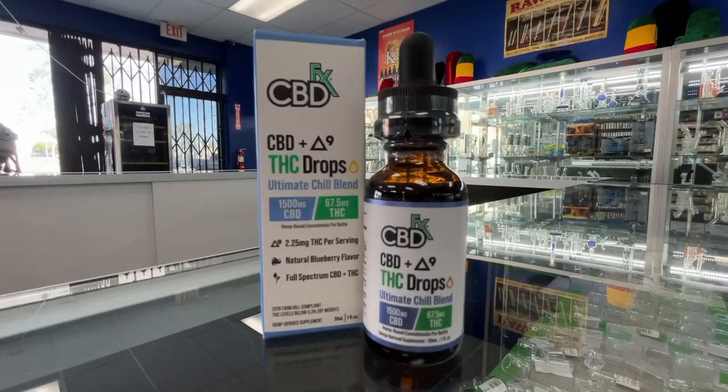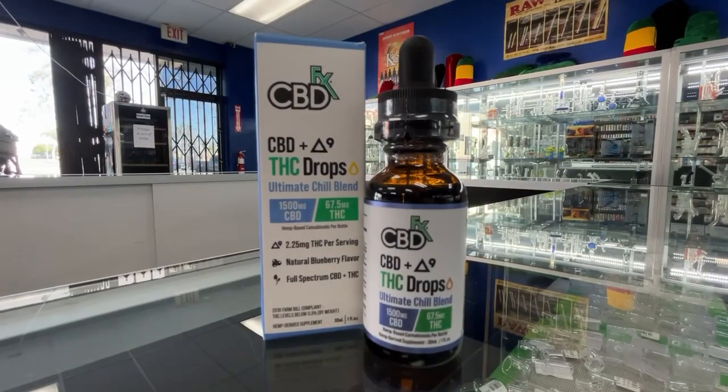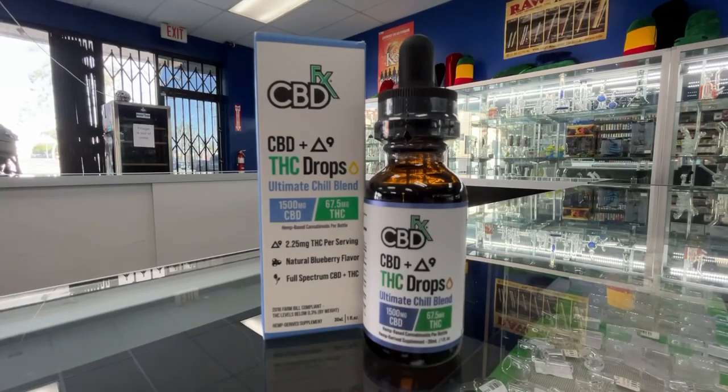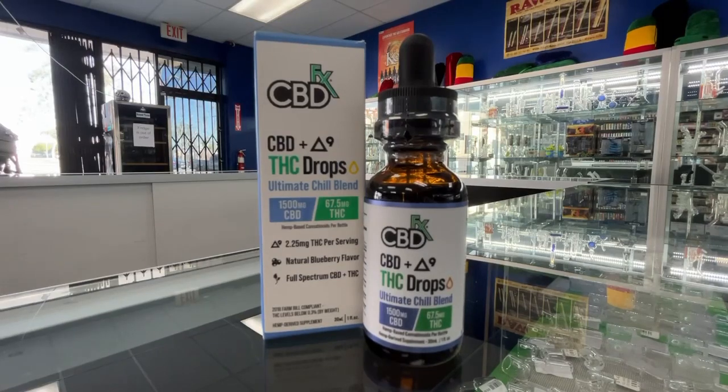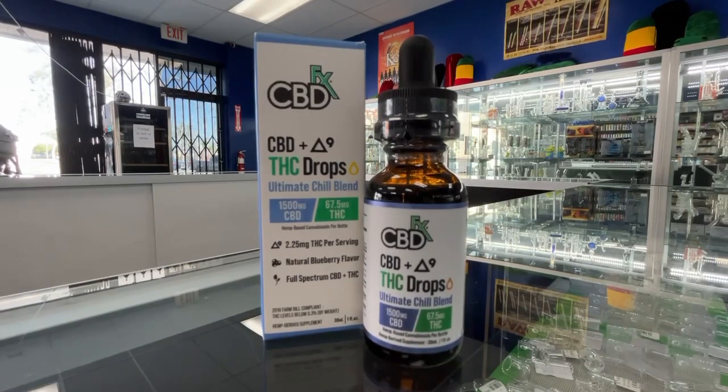Hello everyone, today's video review is on the CBDFX THC drops made with organic vegan non-GMO American grown hemp extract, with 1500 milligrams of full spectrum CBD and 67.5 milligrams of delta-9 THC per bottle.